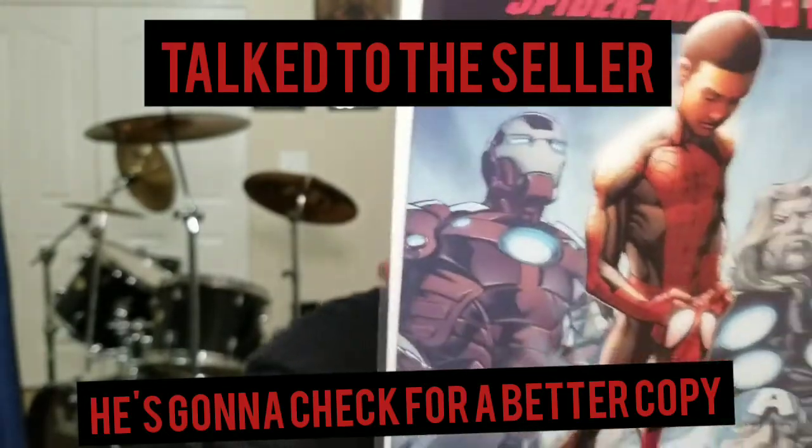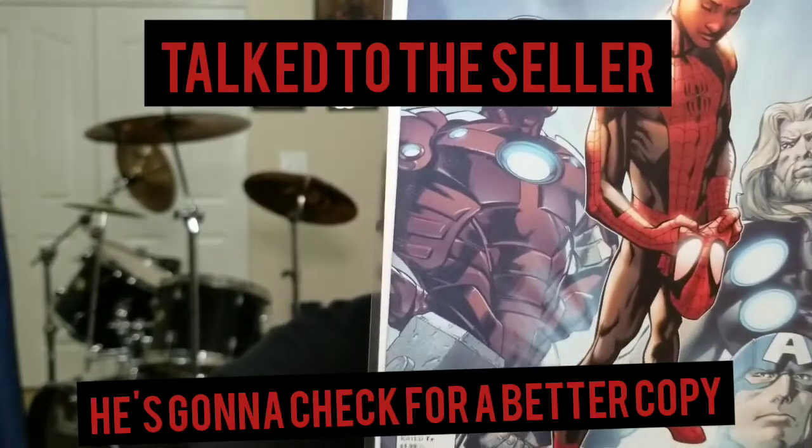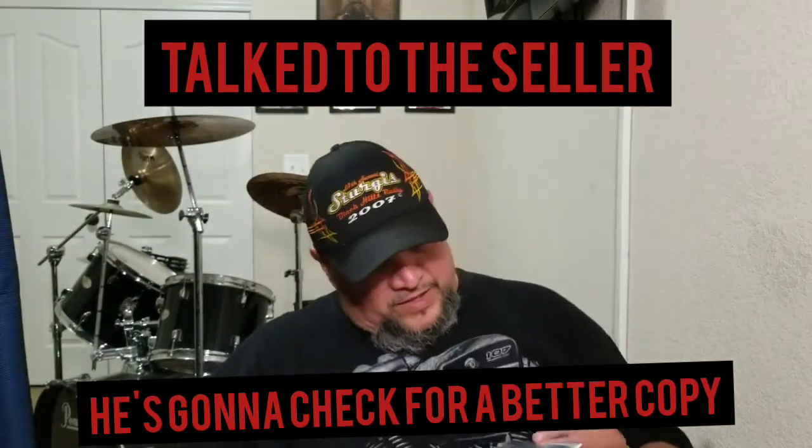I don't know if you guys can see that right there. Man, I was hoping to get a really good copy. One, two — I don't know, those are not color-breaking, so maybe they can be pressed out. A couple of dents up here — maybe I can send it to erod, erod212. He's a master presser.